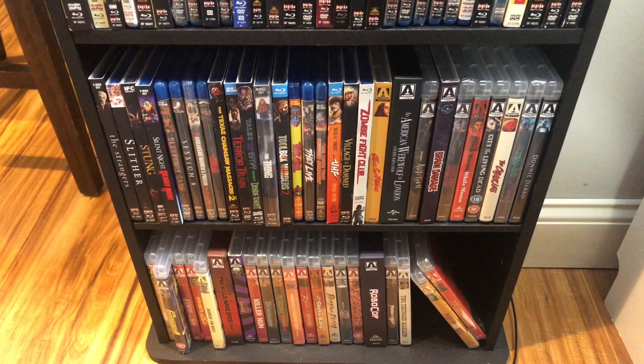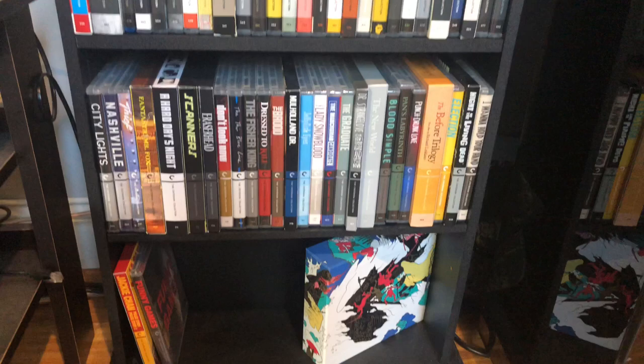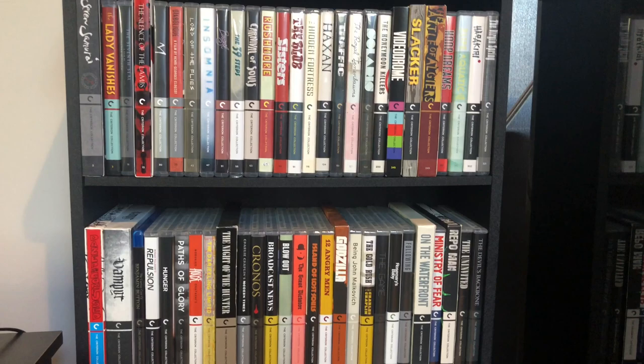In that same vein, I also kept the Criterion shelf. I didn't touch this. These are in spine number order because Criterion does a really good job sorting their collection already. I didn't mess with these at all — I didn't put them in with the regular collection. They get their own special shelf. I really like the way they look on a shelf as well, so I wanted to keep them together.